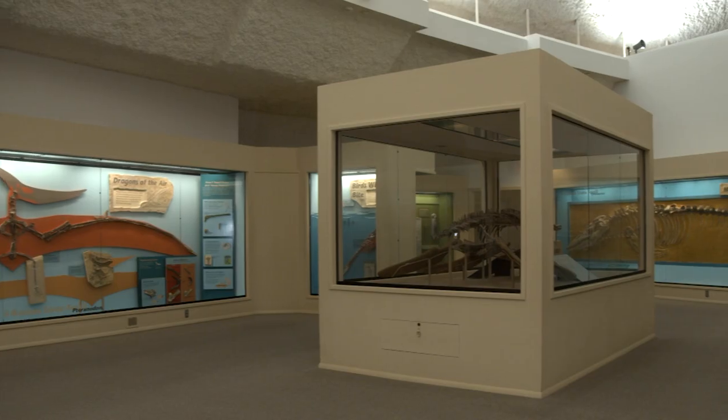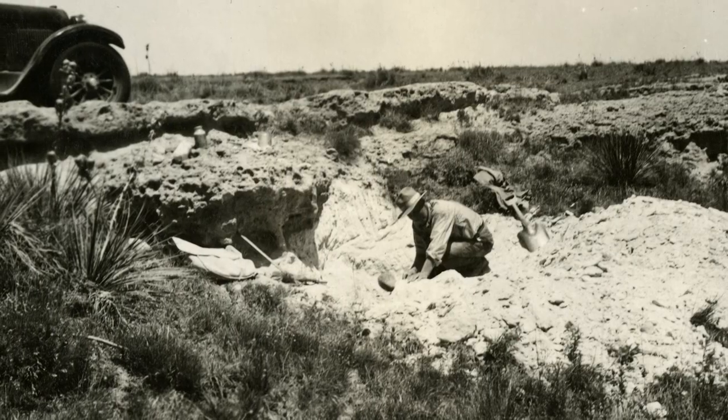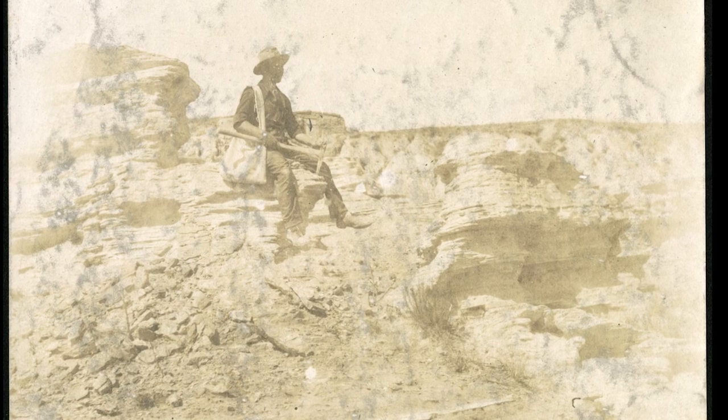My name is Ian Trevathan. I am the education director here at the Sternberg Museum of Natural History. When you talk about the Sternberg family in terms of impact on the western United States and science as we know it, it starts in Kansas and it starts post-Civil War.